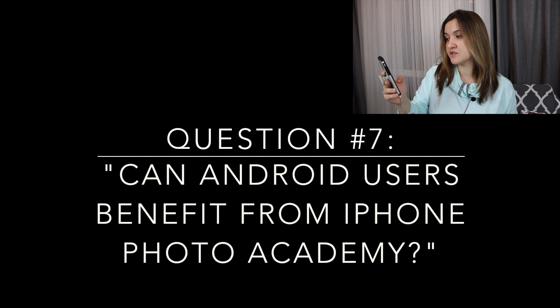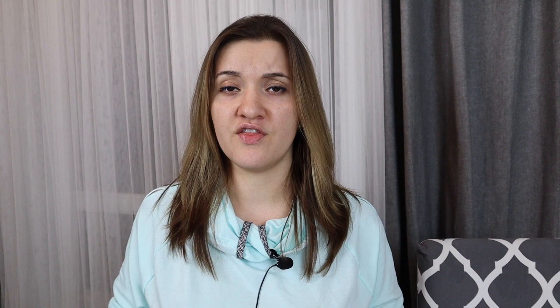The seventh question is: should Android users benefit from iPhone Photography School? I would say about 20-30% of this course's information could be relevant to non-iPhone users. But since I've never had an Android smartphone, it's kind of hard for me to honestly answer that question.